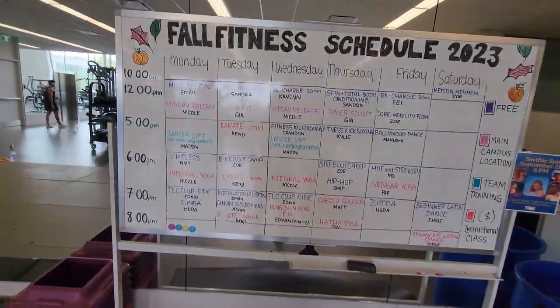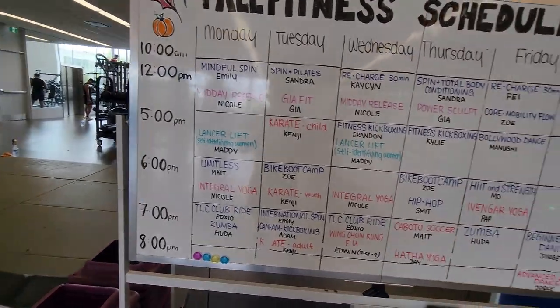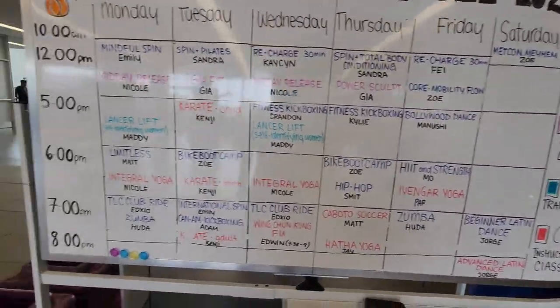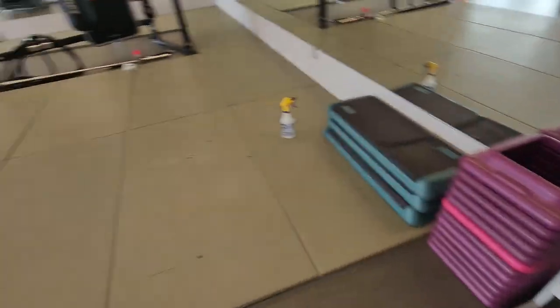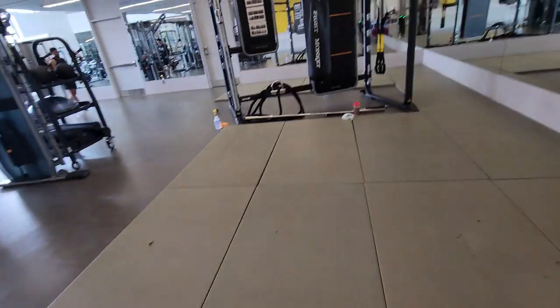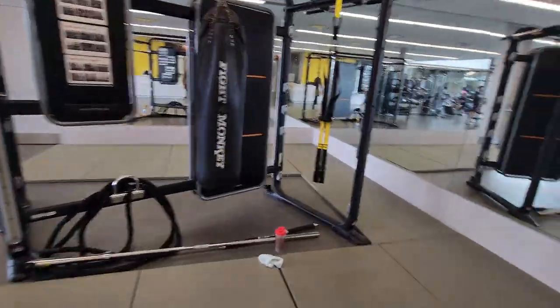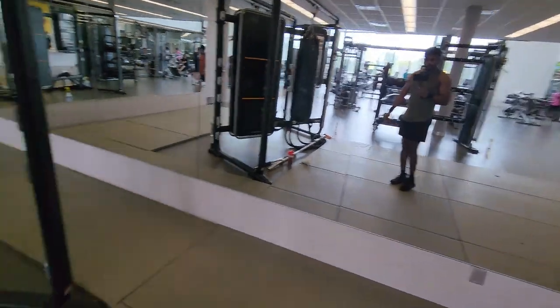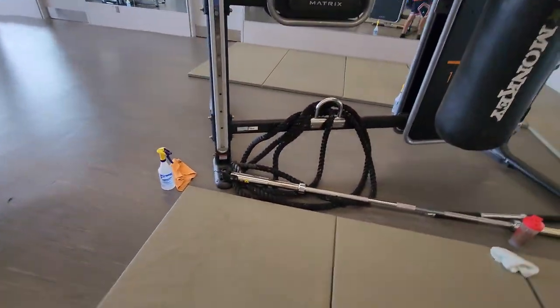This is our fitness schedule board where all the schedules and fitness activities are mentioned. If students want to join, I think it's free for students. And this is our cross fitness area — basically my type of workout: calisthenics and cross fitness. There's a punching bag and battle ropes here.